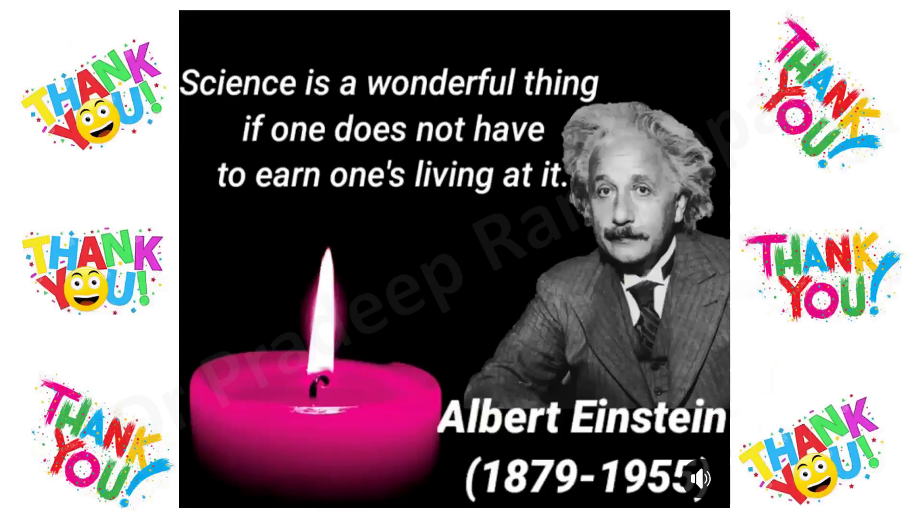Thank you one and all. You can visit my website www.drpradiprangapa.com to read this lecture. Ending with this beautiful quote by Albert Einstein: science is a wonderful thing.